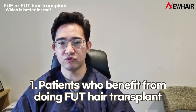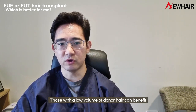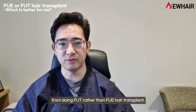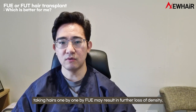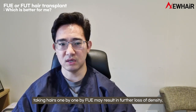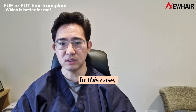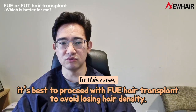Patients who benefit from doing FUT hair transplant: Those with a low volume of donor hair can benefit from doing FUT rather than FUE hair transplant. If you have a small amount of hair in the back, taking hair one by one by FUE may result in further loss of density, which can make the back look hollow. In this case, it is best to proceed with FUT transplant to avoid losing hair density.